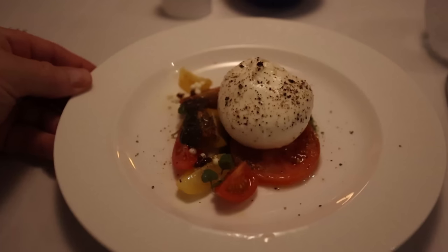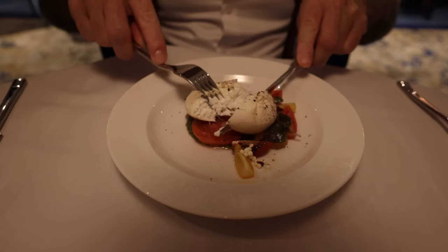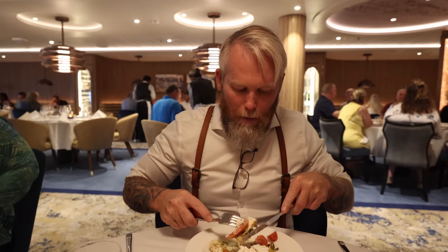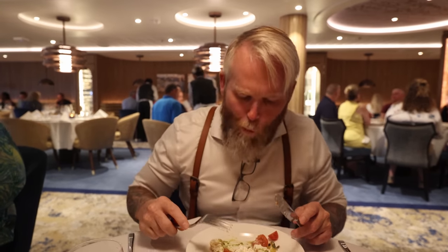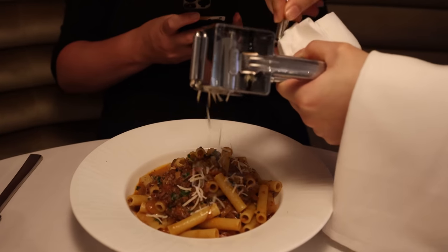I got the house-made burrata, which is basically a big glob of fresh mozzarella with lovely tomatoes and pesto sauce. Nice and light — just what I wanted. The mozzarella is really creamy, almost mushy, very different in texture from what I'm used to, but it goes really well with the tomatoes. I might just add a little salt.